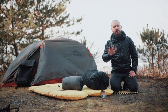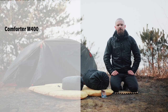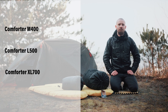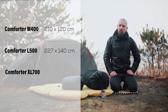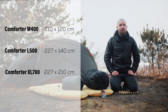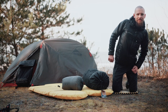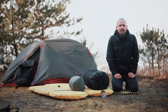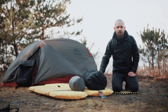We have three different models of comforters — and one more is coming, but that's a secret for now. We have the M size with 400 grams of down, the L size with 500 grams of down, and the XL size with 700 grams of down. They measure 210 × 120 cm, 227 × 140 cm, and 227 × 210 cm respectively. We use the XL 700 as a double sleeping bag with my wife, and we have the medium size 400 here just for presentation purposes.